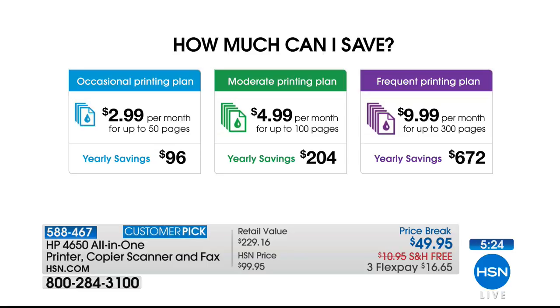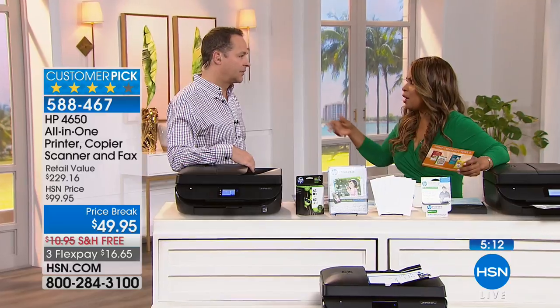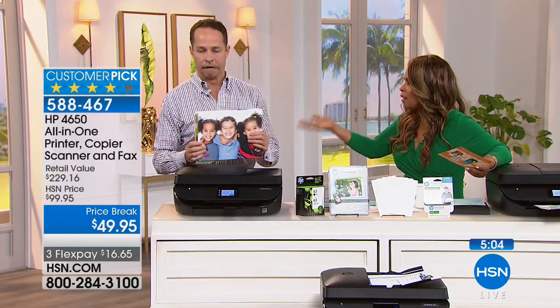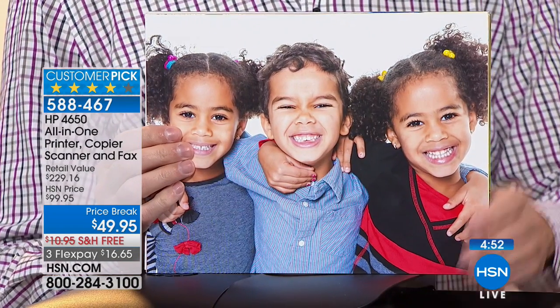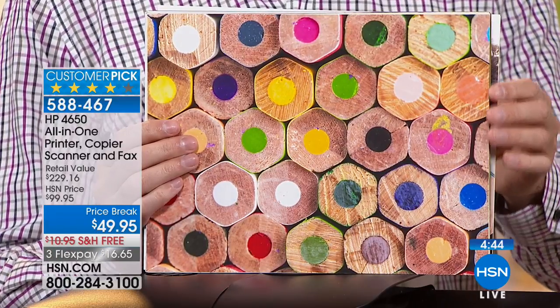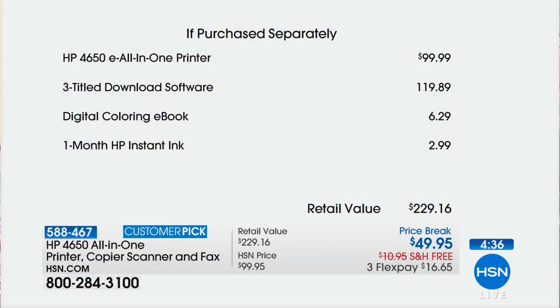The convenience is a major benefit: you never have to run out to a store in the middle of a project. Especially for parents — kids often need things printed Sunday night before school Monday. With this printer and Instant Ink, that never happens. The value is significant: the printer alone retails for $99, you're paying $49.95, plus $129 worth of software and services included.